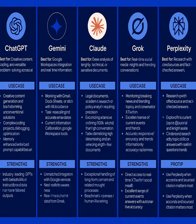Next, there's Claude — the detail-obsessed analyst. Best for deep analysis of lengthy, technical, or sensitive documents. Need to review legal contracts or academic research? Claude excels at precision work with exceptional handling of long-form content. Plus, benchmark-topping human-like writing makes your outputs feel natural and polished.